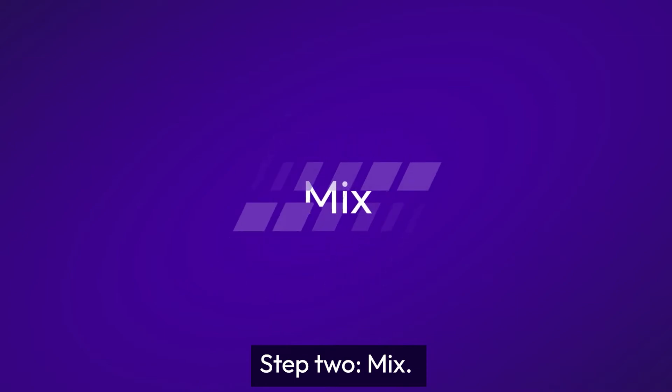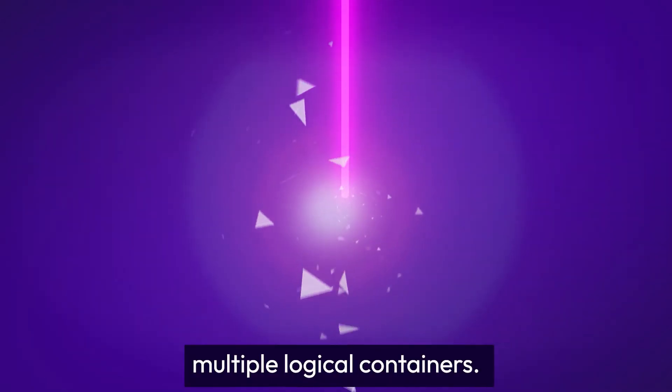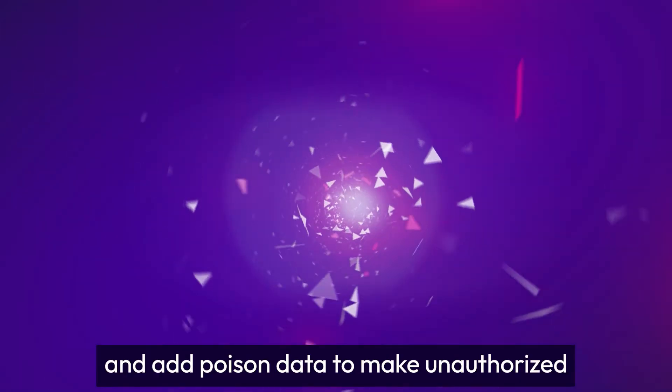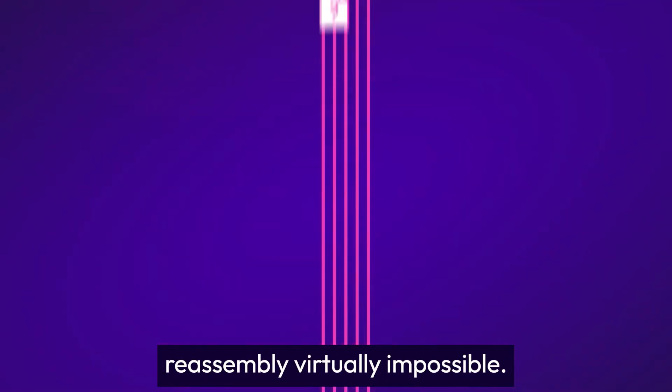Step two: mix. We mix the MicroShards across multiple logical containers. We strip out the metadata, file names, file extensions, and add poison data to make unauthorized reassembly virtually impossible.